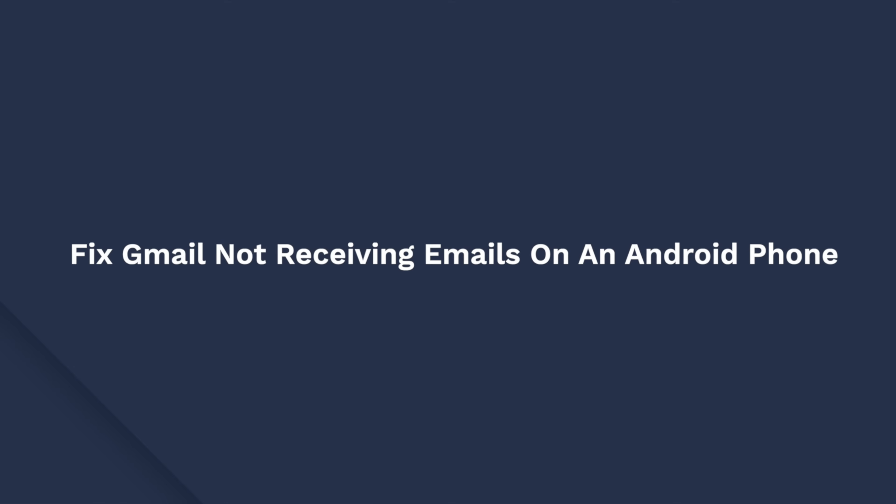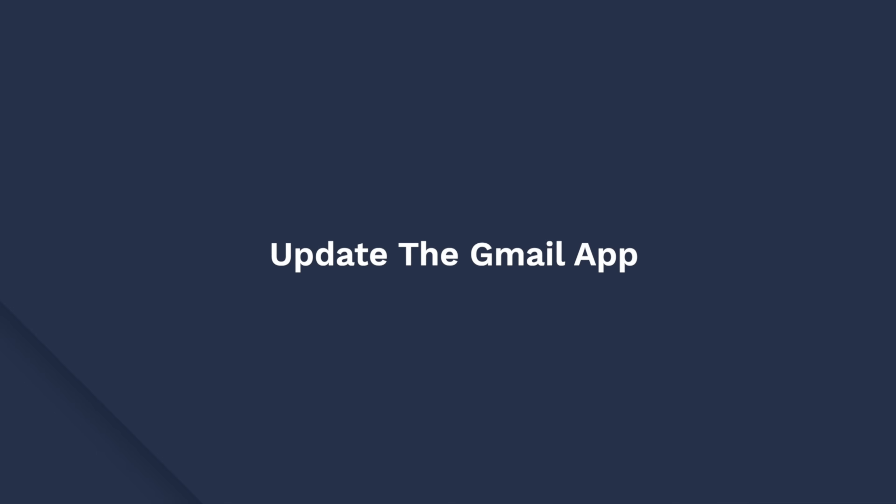So far we have discussed how to fix your Gmail account if it's not receiving emails on your desktop. But what if your Gmail app is not receiving emails on your Android phone or iPhone? While you can try the same methods to fix the error on the Gmail app, there are some additional troubleshooting methods that you should know. Here are a few solutions to fix Gmail not receiving emails on your Android device. The first way is to update the Gmail app, since an outdated version can cause several technical errors. Also, restarting the device can fix temporary bugs in the Gmail app.